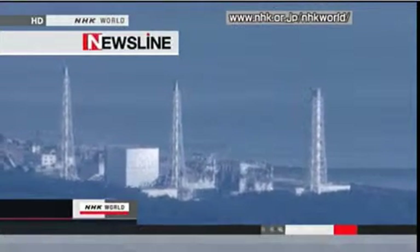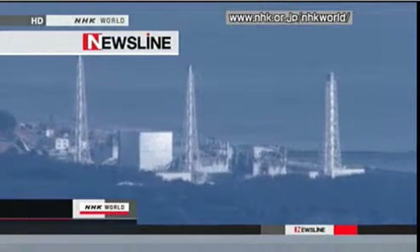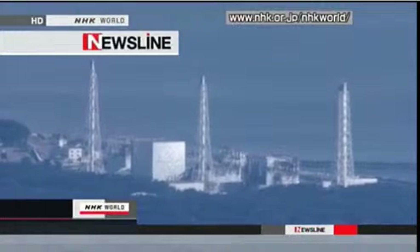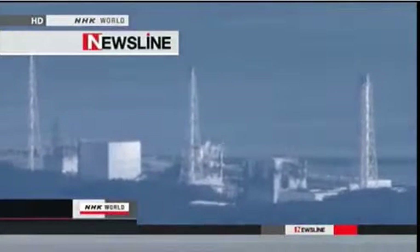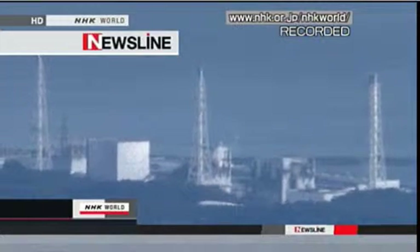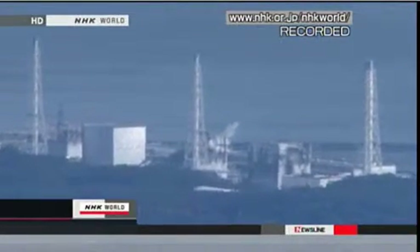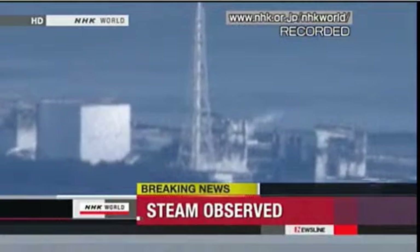You're watching NHK World Newsline. I'm Yuko Aotan in Tokyo. This is the footage from an NHK helicopter that shows what appears to be white steam rising from the number two, number three, and number four reactor buildings.